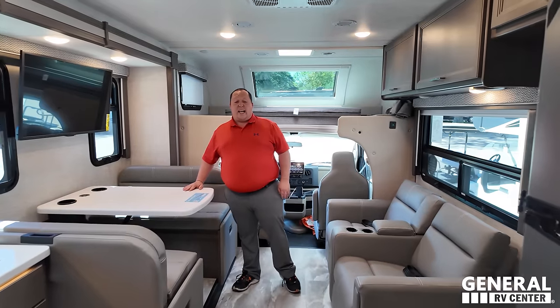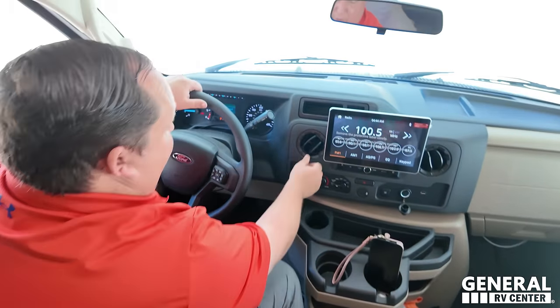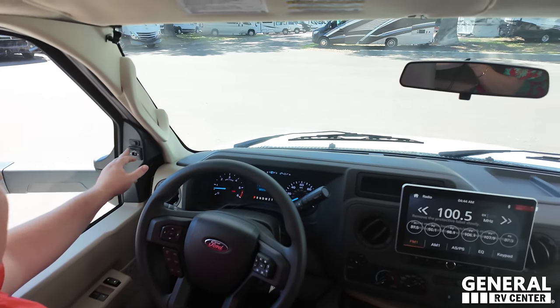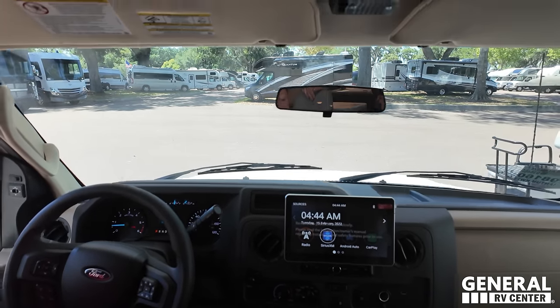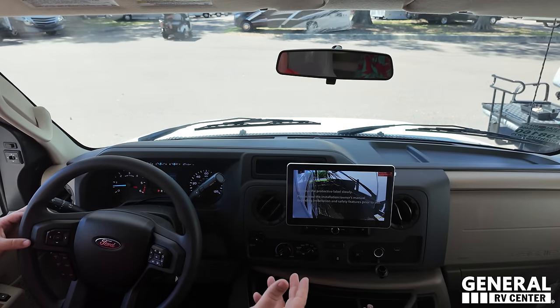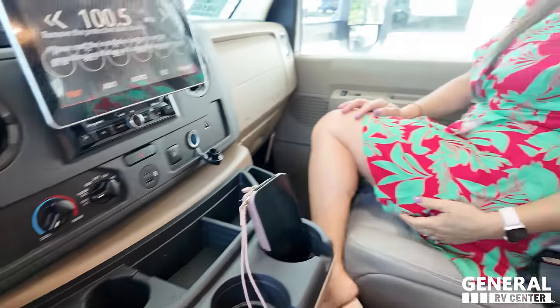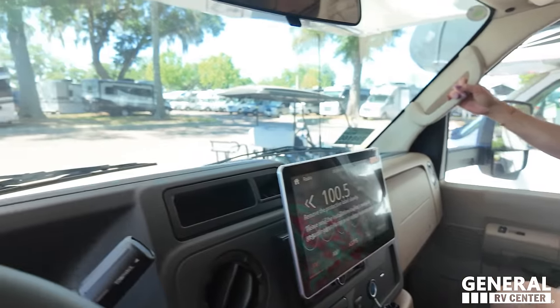Here we are inside — really nice, very spacious, and a lot of features that full-timers are looking for. This is the E-Series chassis with a nice cockpit area — good steering wheel, plenty of space. There are power mirrors, power windows, Apple CarPlay, Android Auto, SiriusXM radio. You can see all your cameras — left side, right side, and reverse — right on the screen. There are cup holders, USB and USB-C ports. The co-captain seat is comfortable with good recline and plenty of leg space.